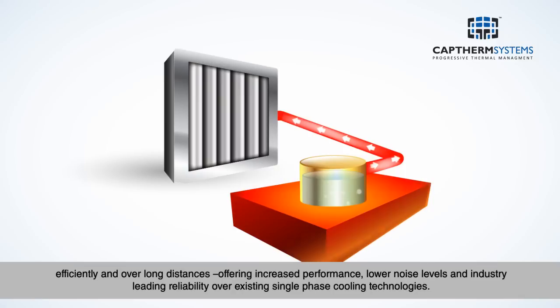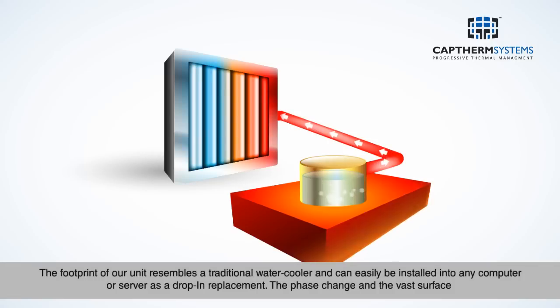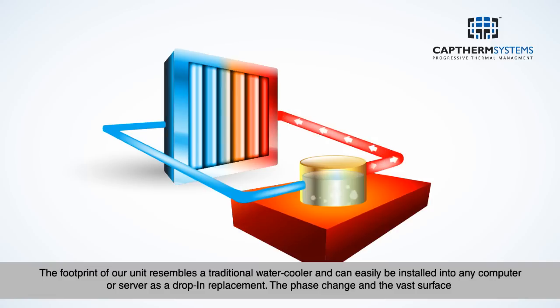This offers increased performance, lower noise levels, and industry-leading reliability over existing single-phase cooling technologies. The footprint of our unit resembles a traditional water cooler and can easily be installed into any computer or server as a drop-in replacement.